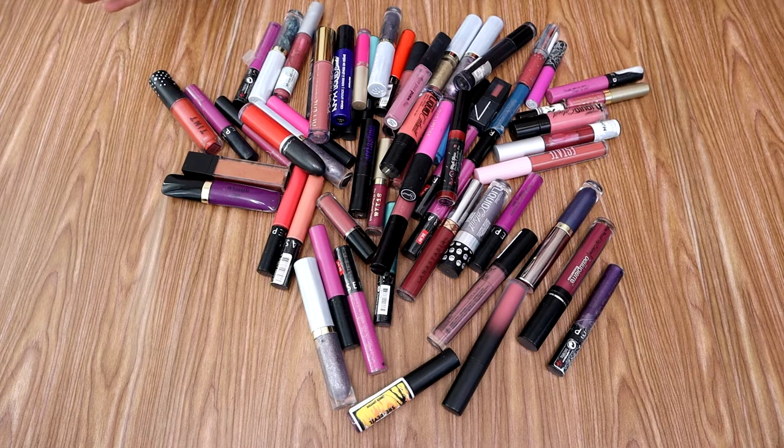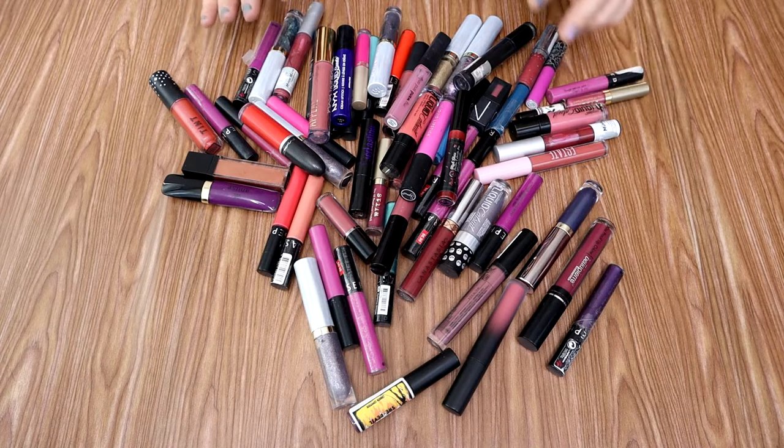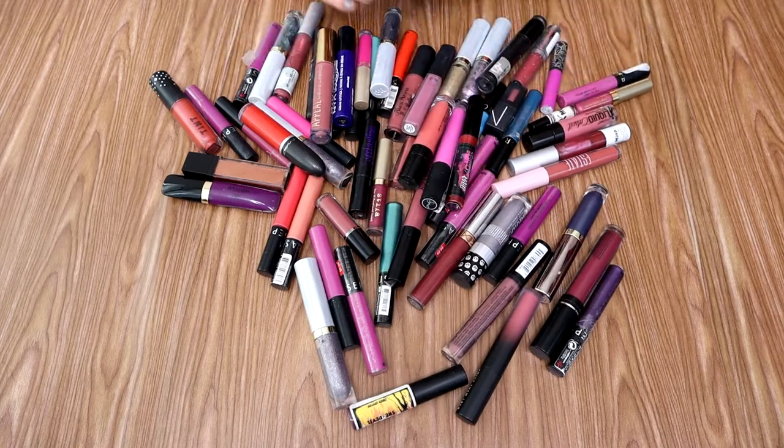Okay, oh my goodness, this is all my liquid lipstick. And I clearly need to kill this herd. I feel like I'm missing some things even. I'm going to start with those things. I probably have more, but I think I wore them for stuff and put them in little bags here and there.